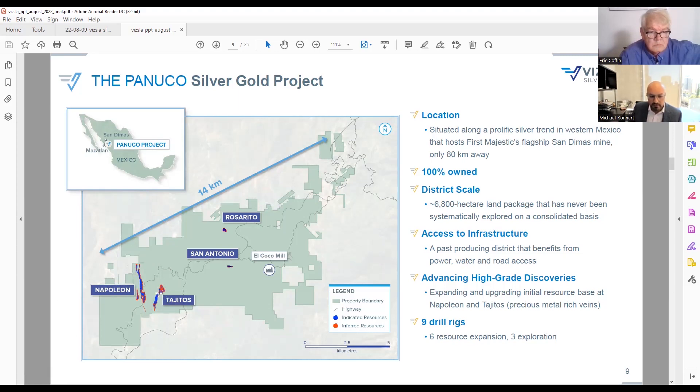Copala has basically moved from a new discovery to now our lead vein. If you were to drop a pin in the middle of Napoleon, Tajitos, and Copala and draw a 500-meter radius, you'd have basically the vast majority of our resources. We're aiming for a resource update toward the end of the year and I think it's going to be substantial.